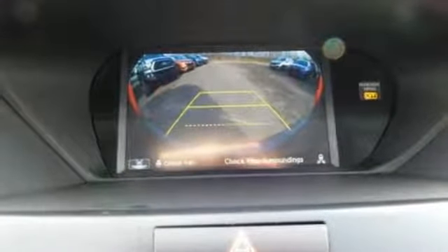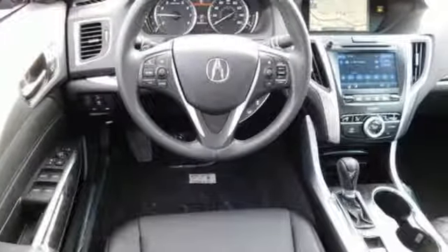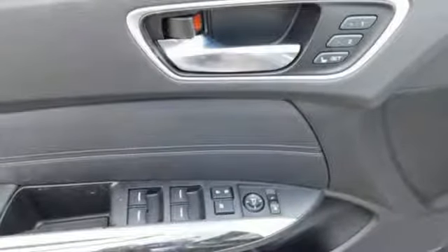It comes with all the amenities you need: integrated navigation system with voice activation, front heated leather sports seats, Apple CarPlay, Android Auto, express open and closed sliding and tilting sunroof, and an inline four-cylinder engine.